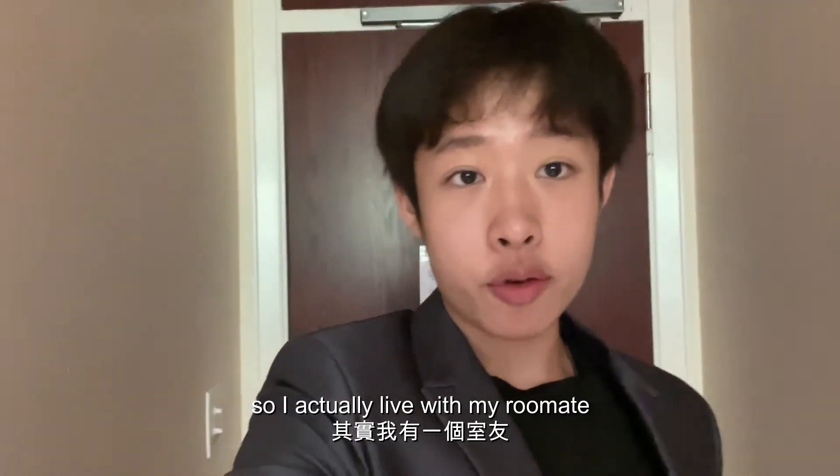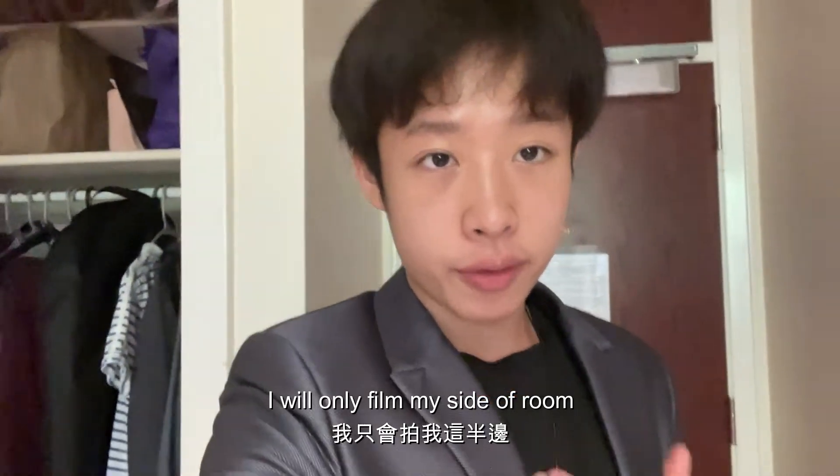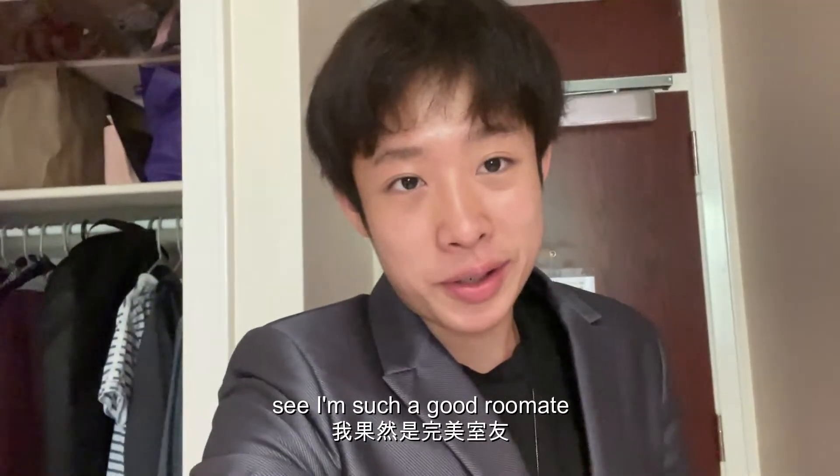So I actually live with my roommate, but since he's not here now, I will only film my side of the room. I'm such a good roommate.